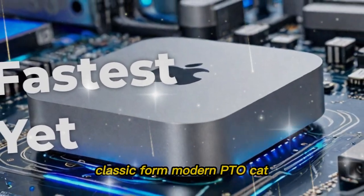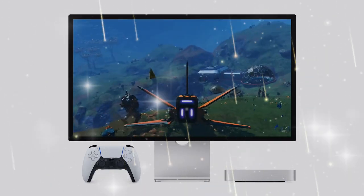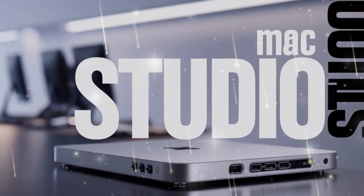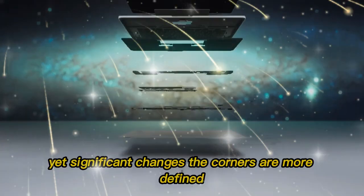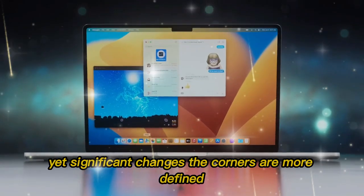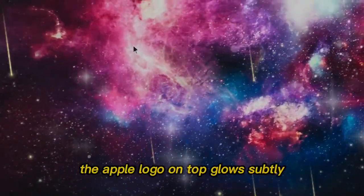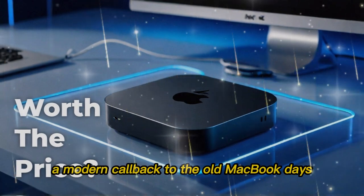Design — classic form, modern potential. At first glance, the 2025 Mac Mini still looks like the same iconic silver aluminum box. But pay closer attention and you'll notice a variety of small yet significant changes. The corners are more defined, the finish is smoother, and for the first time, the Apple logo on top glows subtly — a modern callback to the old MacBook days.